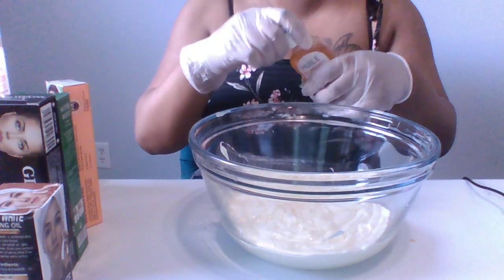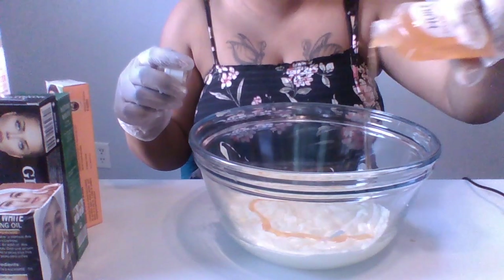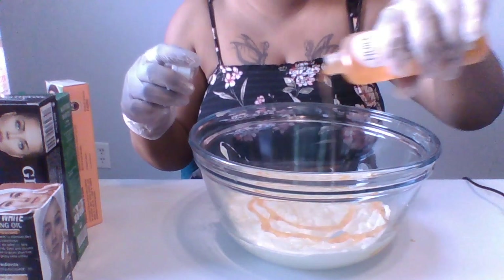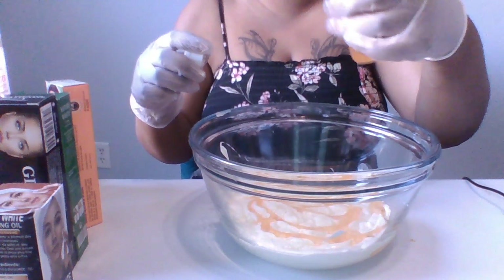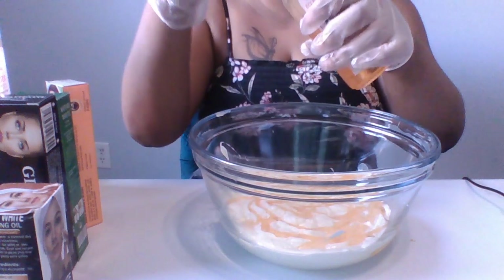White Now serum is really good for glowing the skin and also lightening. I'm gonna use like half a bottle.